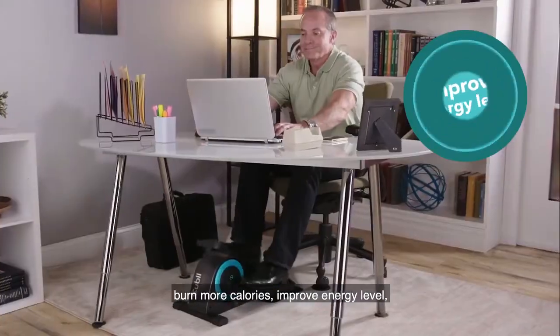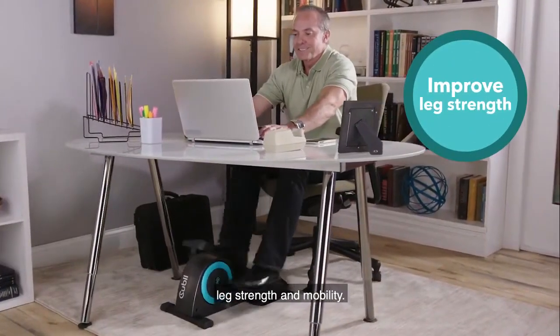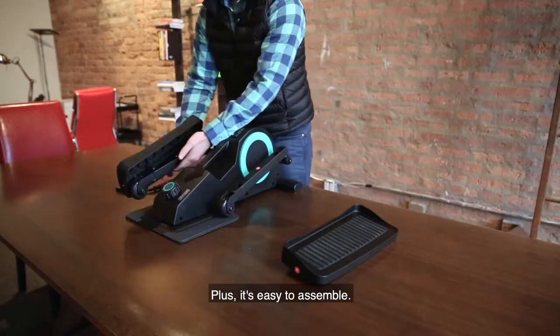Using the Quby can help you stay active, burn more calories, improve energy level, leg strength and mobility. Plus, it's easy to assemble.